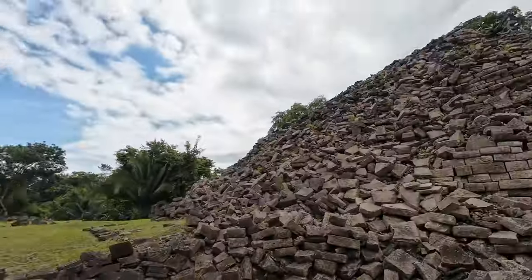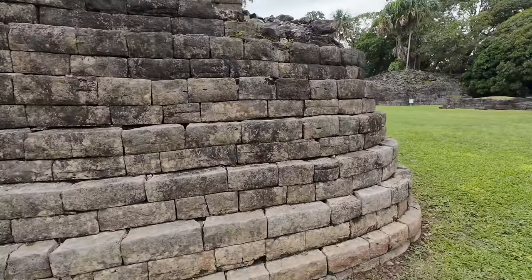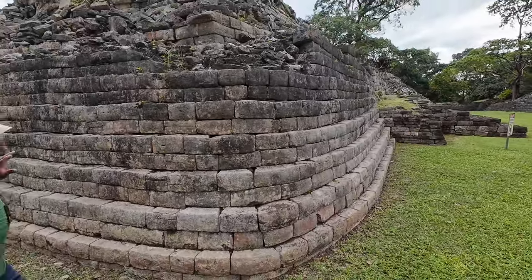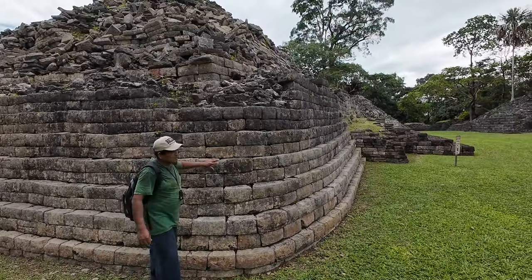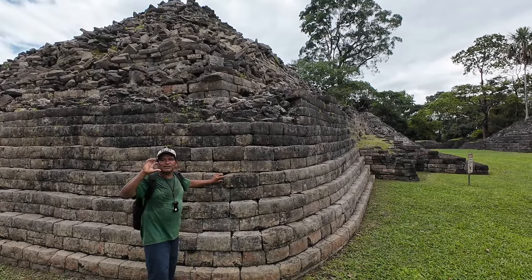This first temple we're looking at is the Temple of the Sun God. One thing I want to point out here that you don't see in a lot of Mayan sites is the curved corners.